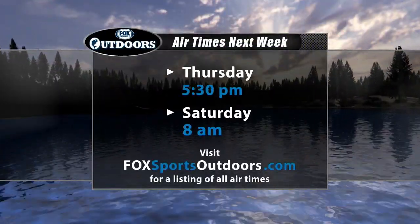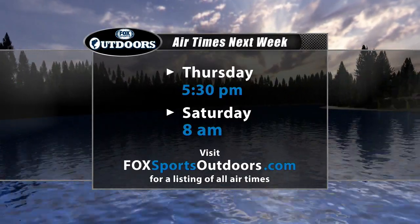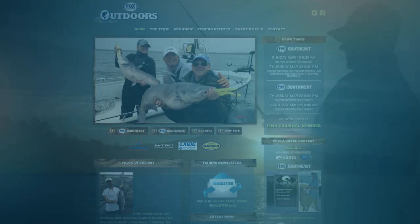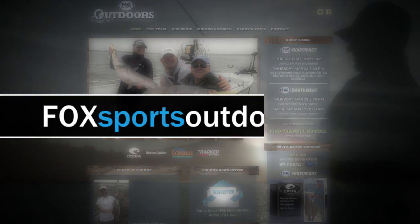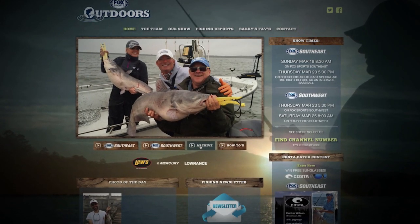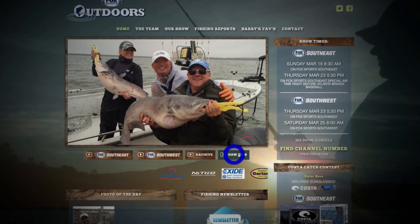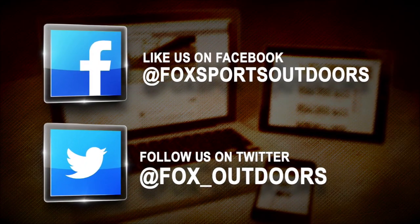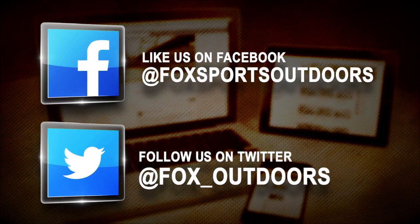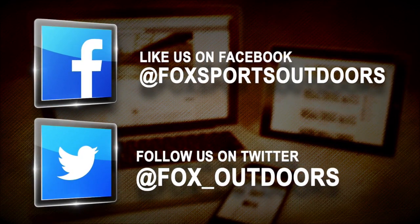Be sure to join Fox Sports Outdoors again next week Thursday at 5:30, or catch the repeat airing Saturday morning at 8. You can always watch the latest episode in full HD on the front page of our website at FoxSportsOutdoors.com. Catch up on all past episodes by clicking the archive button, and see lots of how-to and product videos by selecting the how-to button. Join our online fishing community — click the like button on our Facebook page for daily posts with fishing news, videos, and frequent giveaways. And stay up to date with the latest fishing information and photos by following our Twitter feed.